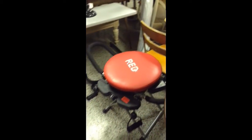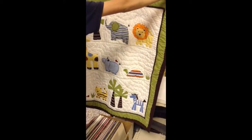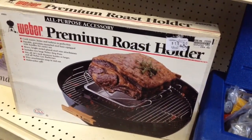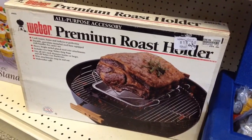Here's the red abdominal exerciser, and it has some hand pulleys. And here's a very nice baby quilt — it would be a great decoration for a baby's room. And lastly, a premium roast holder by Weber Grill, retails for $34 or more. Have a good week.